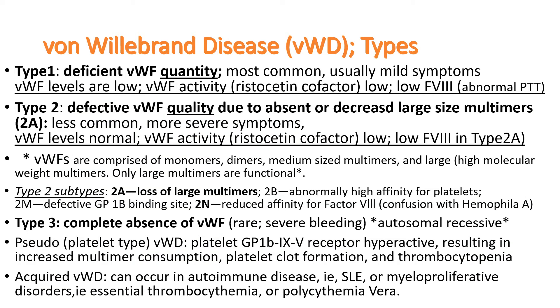There are several types. Patients with type 1 have deficient von Willebrand factor quantity — they don't have enough. It's the most common type, usually with mild symptoms. Lab tests show von Willebrand factor levels are low, and von Willebrand factor activity is also low, measured by the ristocetin cofactor. Ristocetin was originally developed as an antibiotic but was taken off the market due to excessive clotting side effects. It was found that ristocetin stimulates von Willebrand factor binding to platelets through GP1B receptors, and now we use it to test von Willebrand factor activity.